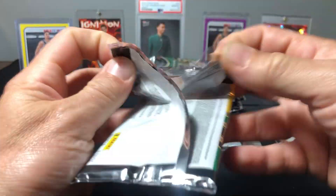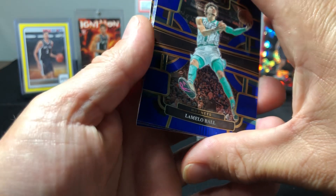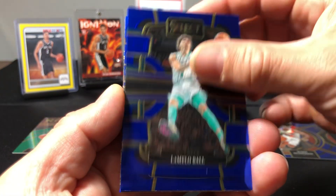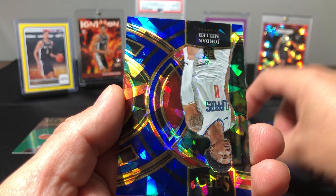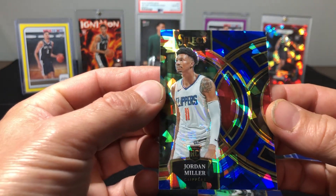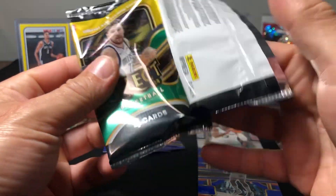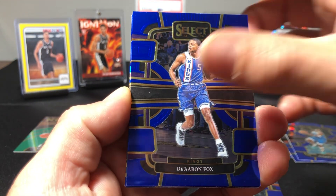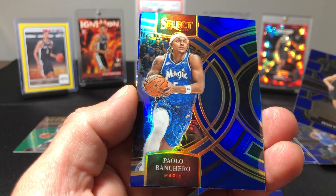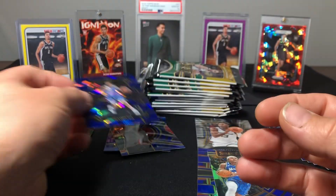We are hoping to hit something big — something numbered at least, or just some sort of Wimby. Oh we got — cracked ice but it's just red. LaMelo Ball, Anthony Edwards, Bradley Beal on the silver base, Jordan Miller on the cracked ice Clippers. Franz Wagner, Paulo Banchero on the silver, and a Dirk — Darius Fox on the cracked ice.